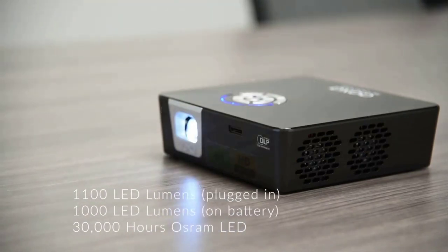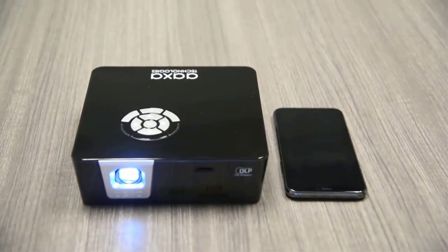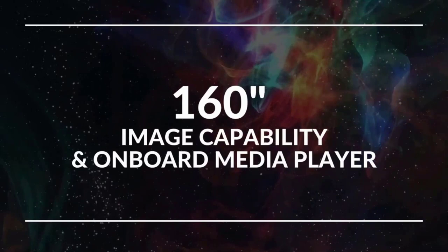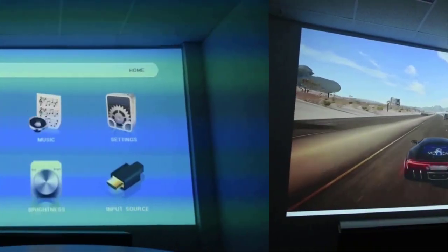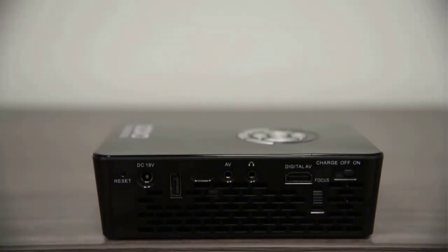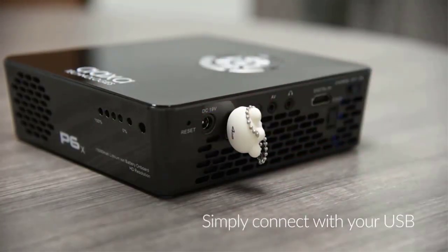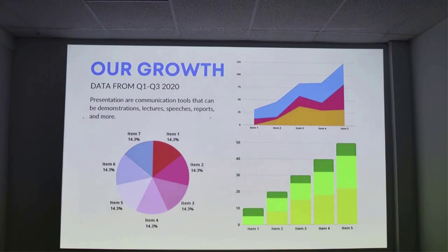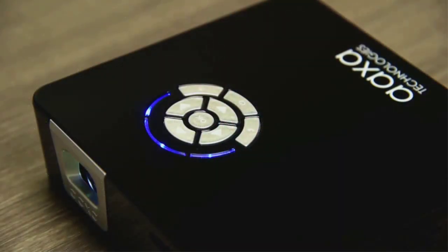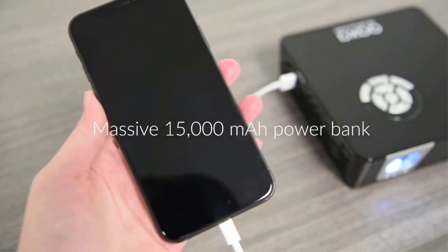In echo mode, which is 66 percent dimmer, runtime extends to 240 minutes — basically a whole night of movies without plugging in, which is rare. The AAXA is also significantly quieter in echo mode. The back panel has all the basic connections: a single HDMI port, a USB port that delivers enough power for a streaming stick, and even an analog video input, which is quite rare. There's no lens shift or zoom; focus is adjusted using a small dial.